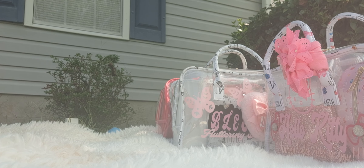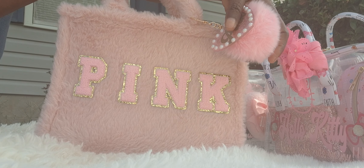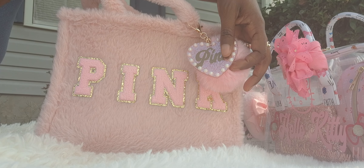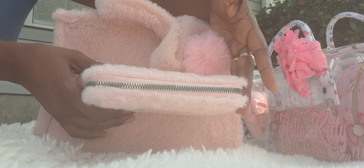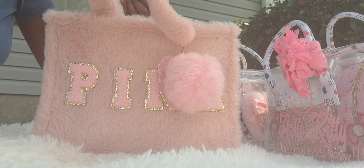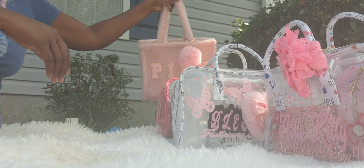I'll show you this one first — this is the fur bag, the one in pink. It has the pink charm. It also is a top handle and does not have a strap. I love the charm on it. This bag will come with a wallet as well, with the pom-pom, and it has a silver zipper. This is a cute bag — very cute for fall.